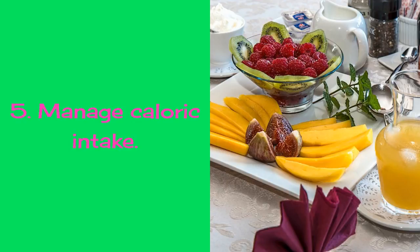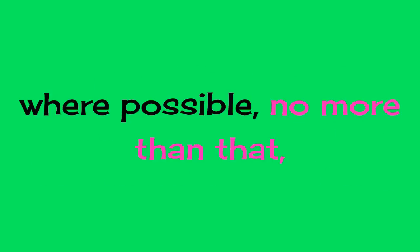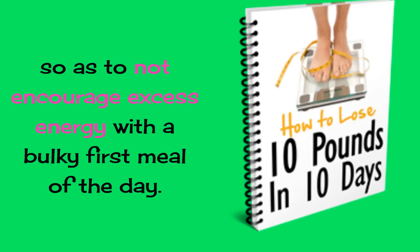5. Manage Caloric Intake. Breakfast should represent 30% of the calories in the diet and, where possible, no more than that, so as to not encourage excess energy with a bulky first meal of the day.